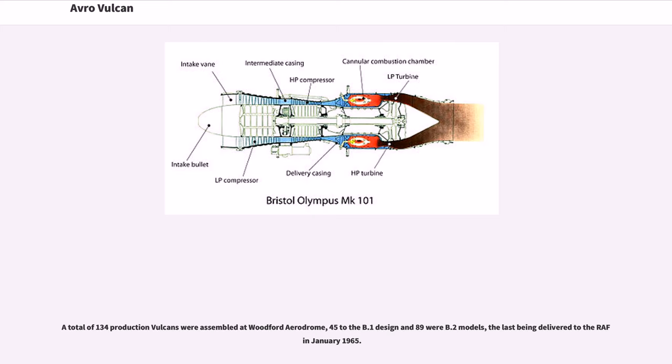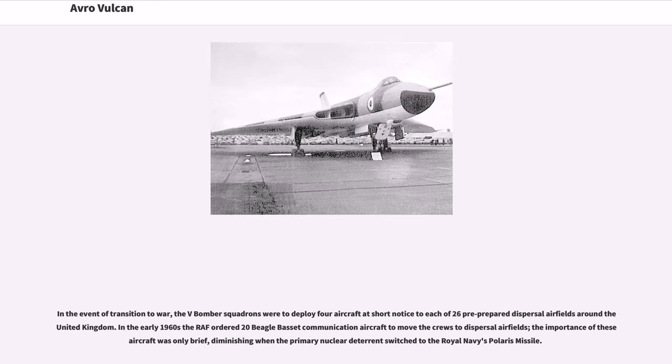A total of 134 production Vulcans were assembled at Woodford Aerodrome — 45 to the B.1 design and 89 as B.2 models — the last being delivered to the RAF in January 1965. In the event of transition to war, the V Bomber Squadrons were to deploy four aircraft at short notice to each of 26 pre-prepared dispersal airfields around the United Kingdom. In the early 1960s the RAF ordered 20 Beagle Basset communication aircraft to move the crews to dispersal airfields, though the importance of these aircraft diminished when the primary nuclear deterrent switched to the Royal Navy's Polaris missile.